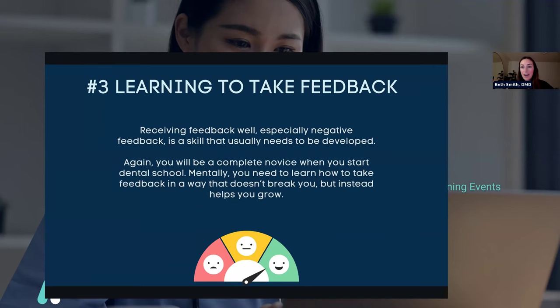The next one is learning to take feedback. When I was in dental school, this was emphasized all the time — we even had classes on receiving feedback. Dental school is difficult and you're doing things you've never done before; you're not supposed to be good at them. Receiving negative feedback well is a skill you need to develop, both to maintain your composure at school and for your own mental health — so you can be strong and know that you're worthy, capable, and going to be okay. You're a complete novice when you start, and you need to learn how to take feedback in a way that doesn't break you, but instead helps you grow and get better.